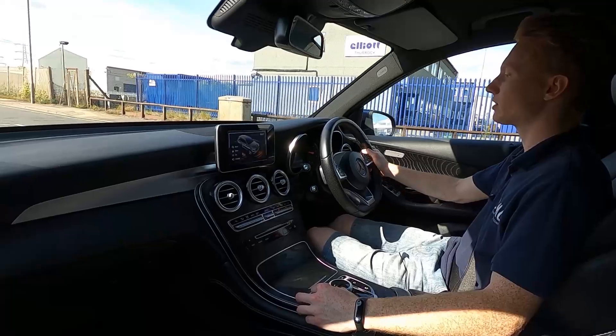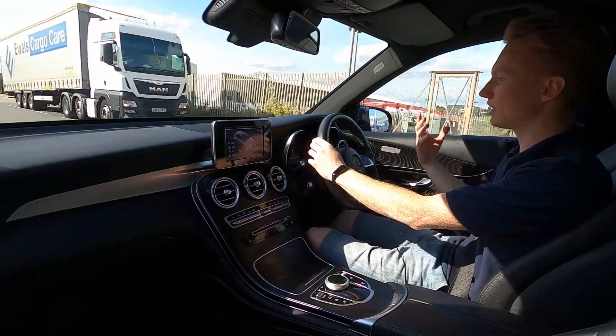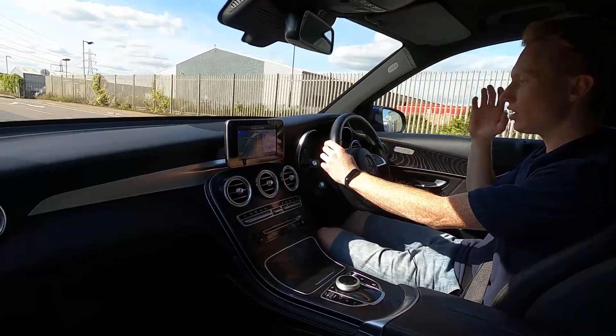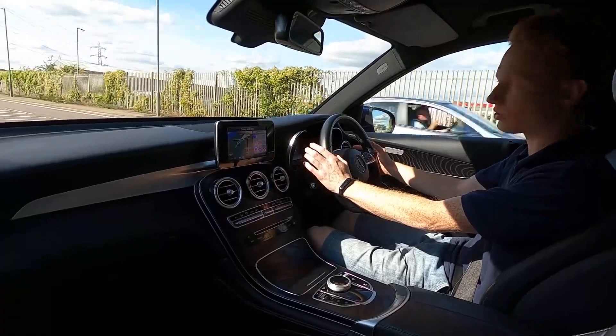This car comes with a lot of different driving modes: comfort, eco, sport, sport plus, and individual, so you can set up the driving mode to your liking. There really is a lot of kit in this car and it is very smooth and comfortable to drive.